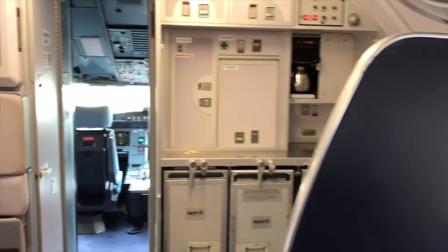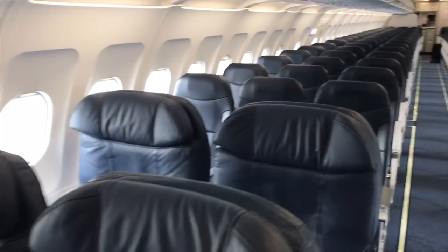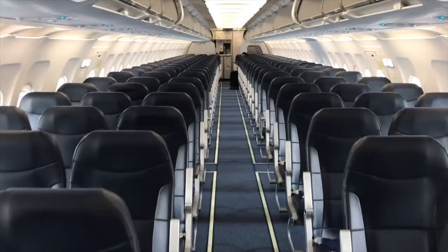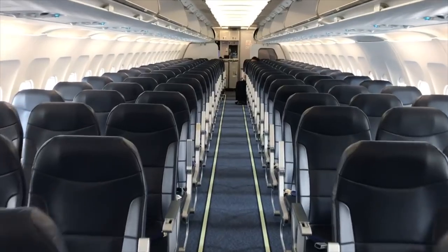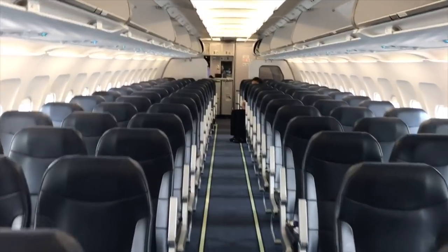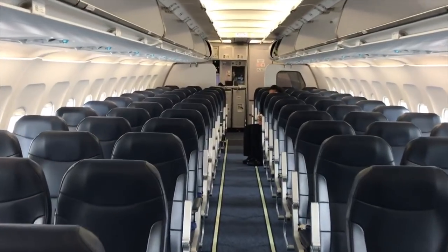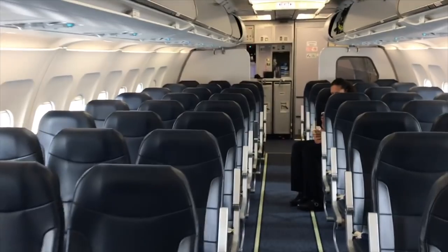Here's the forward galley. The 319 is our smallest plane like I said earlier, but it's pretty much all in the flight's favor. I like the 321 but the 319 has its days.